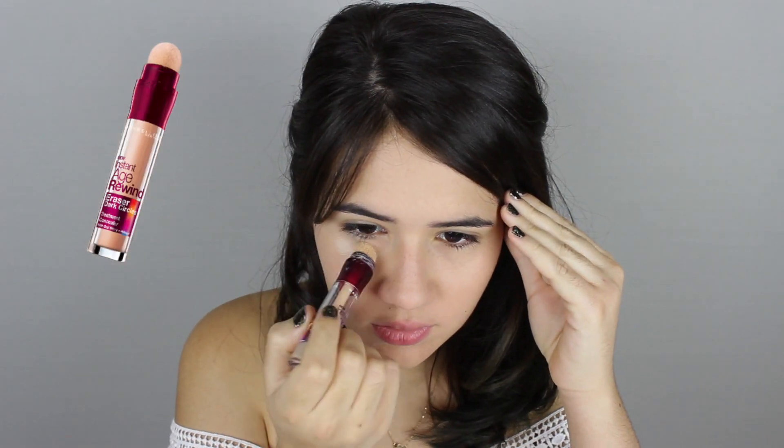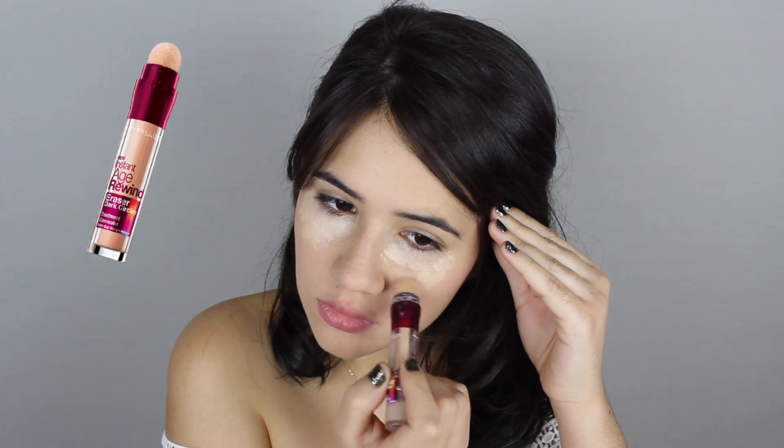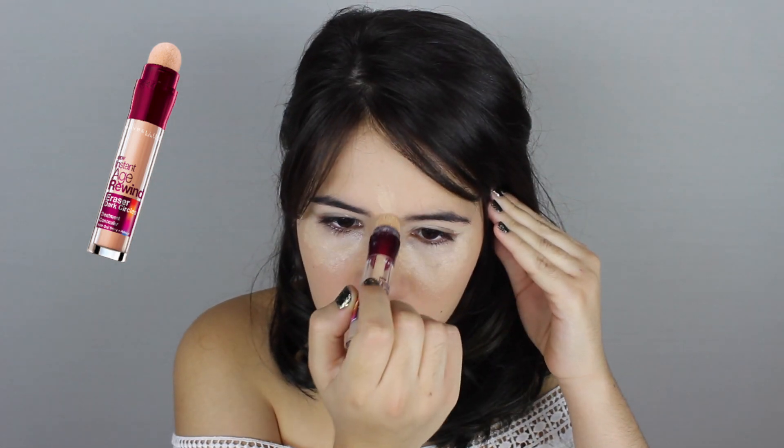After your foundation or BB cream, go in with your favorite concealer to cover any dark circles and blemishes. I'm also applying a little bit on my lids to make my eyeshadow go on seamlessly. I'm using this concealer by Maybelline, which I definitely recommend for high school because it's so easy to blend. I feel like it's better than a lot of even high-end concealers, so definitely try this out if you haven't.